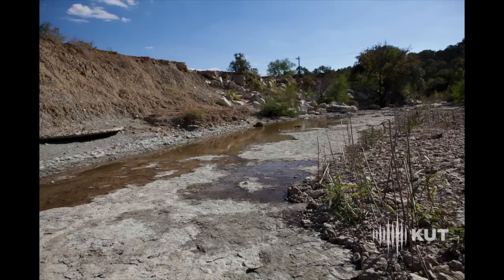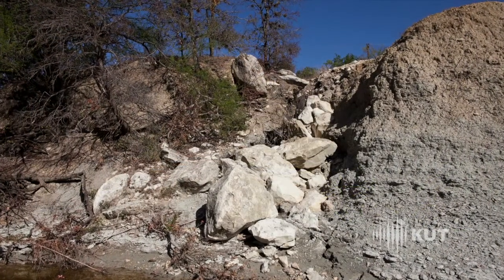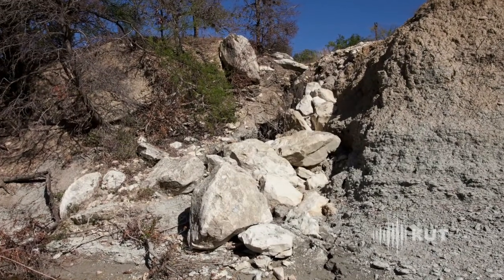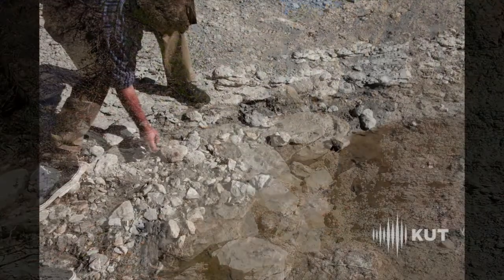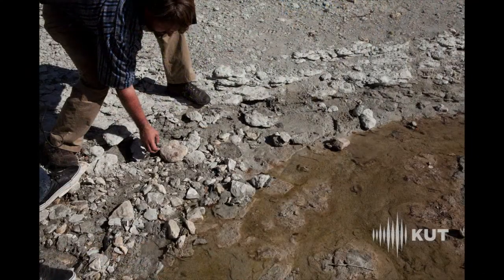Here you can also see attempts to control erosion in the past with large boulders, but placed in a real disorganized fashion. You can also find fossils in here too.